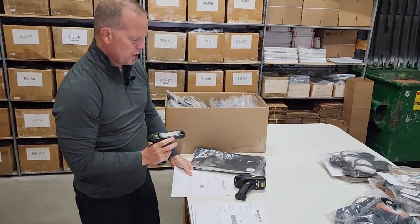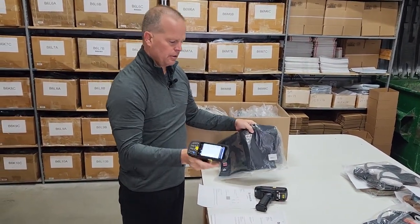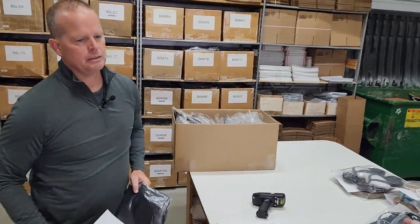I'll double check the UPC using the scanner. Green means I picked the right one. I'm gonna pack it over here.